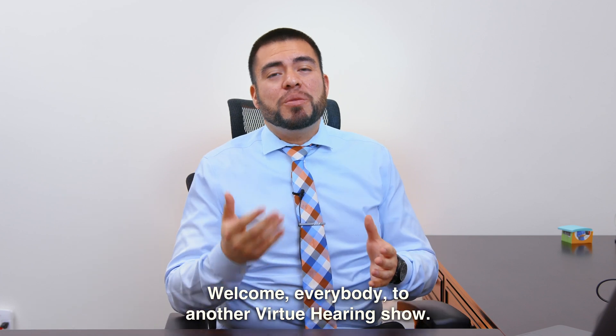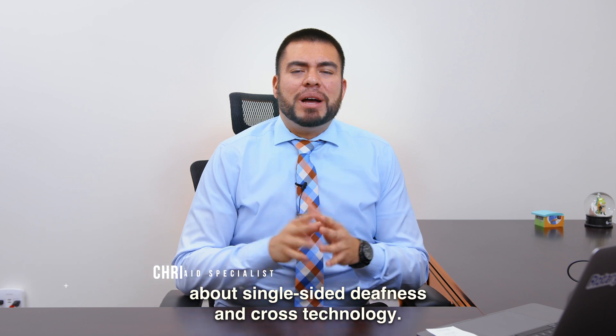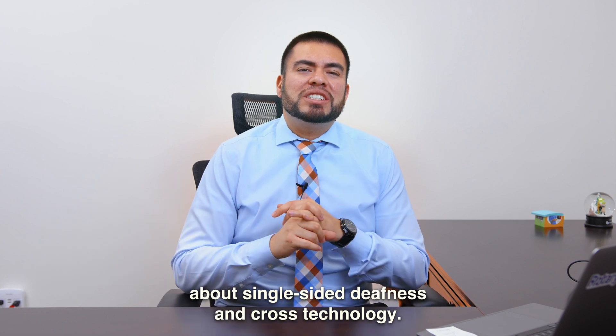Welcome everybody to another Virtue Hearing Show. My name is Christopher Medina. I am your hearing care professional. And today we're going to talk a little bit about single-sided deafness and cross technology.